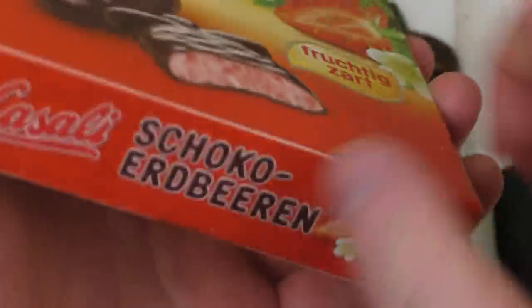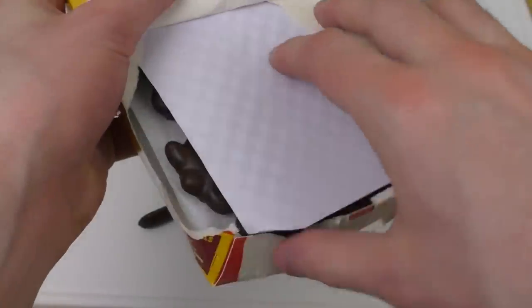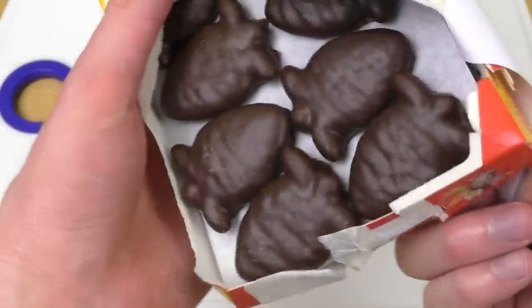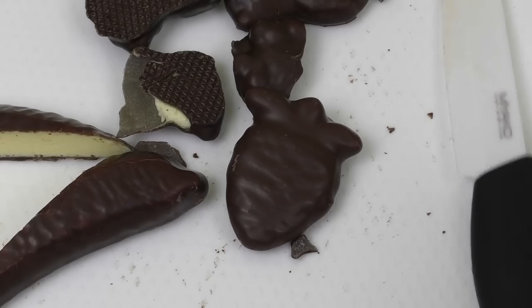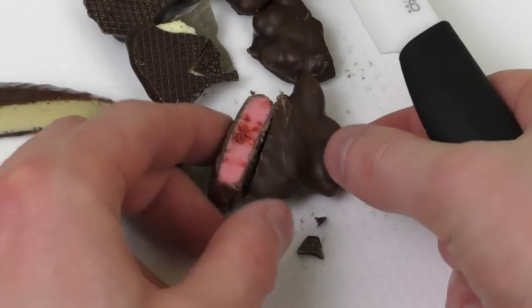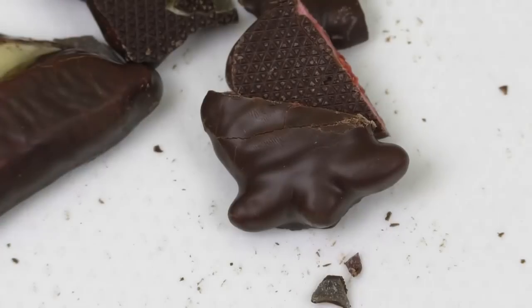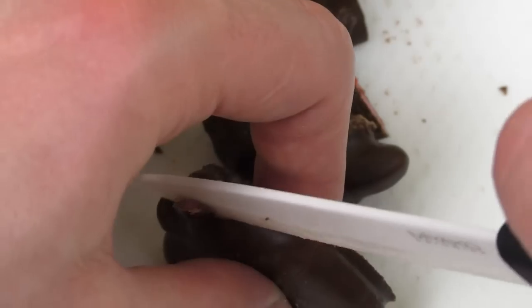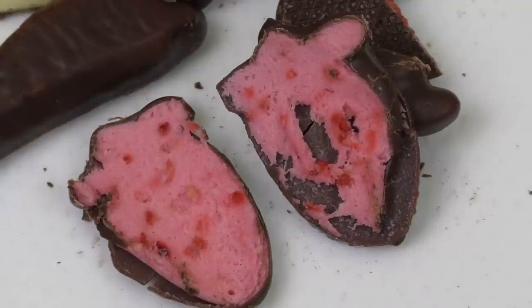Chocolate strawberry — fruity. These are the strawberries, as you can see. Mmm, oh nice! Intense flavor, no doubt. It's really good — flavor bomb, super fancy flavor.